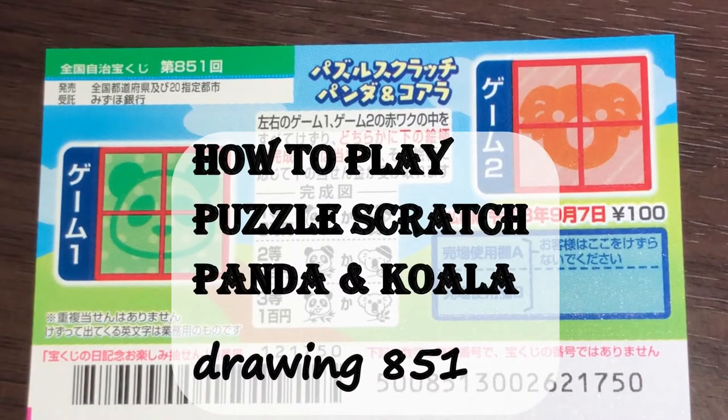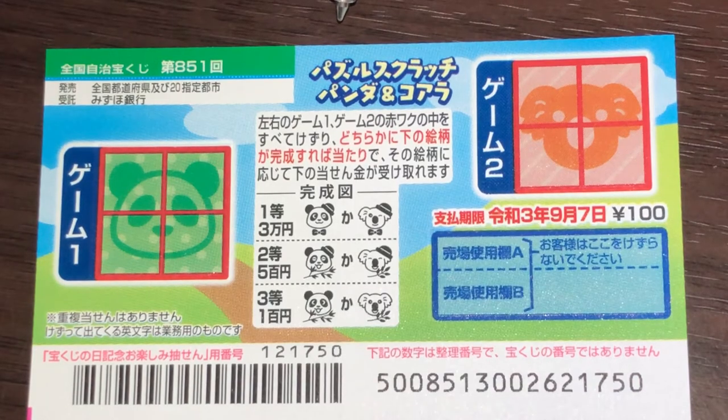Hello my lottery friends, it's James in Japan. It is August 17th, 2020, REIWA 2. I got more tickets. This one is called Puzzle Scratchi Panda and Koala, which means Puzzle Scratch Panda and Koala, for drawing 851.